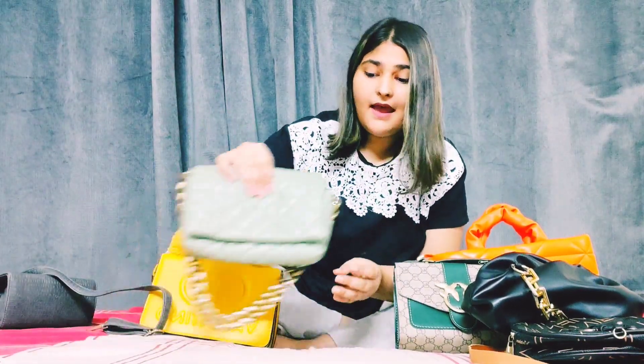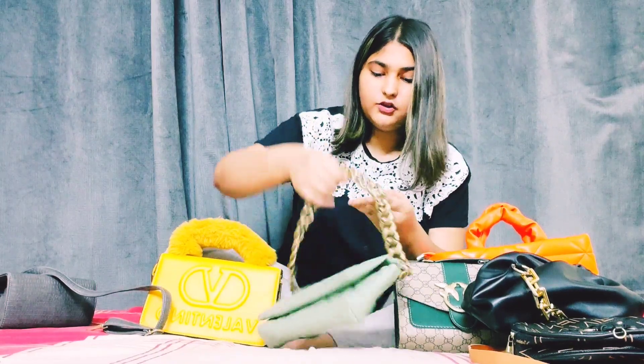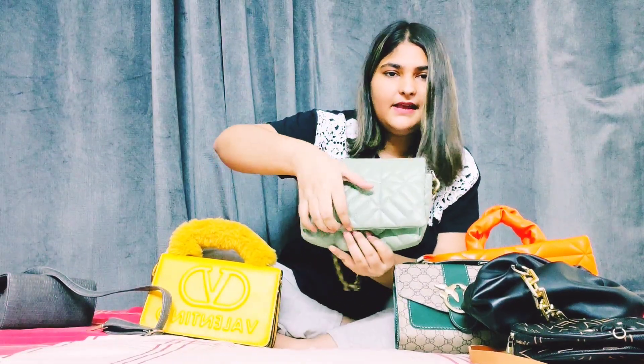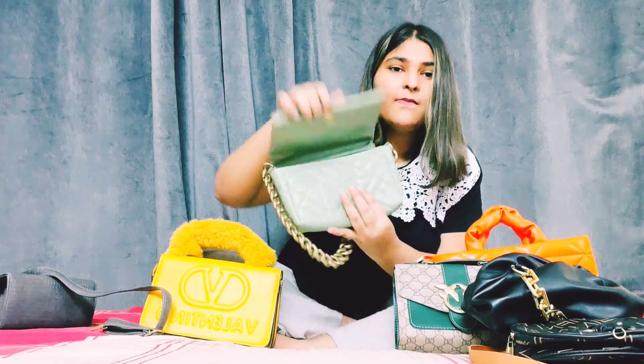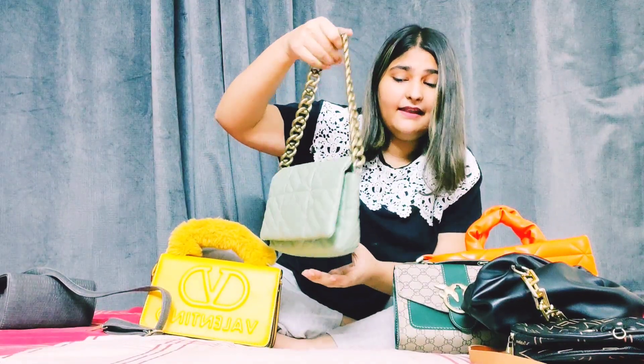This cute bag is my favorite — it's so cute. It has a good amount of space inside. My phone, shades, and lipstick fit in it. It has my heart again. This one is from Turkey — my friend gave it to me.